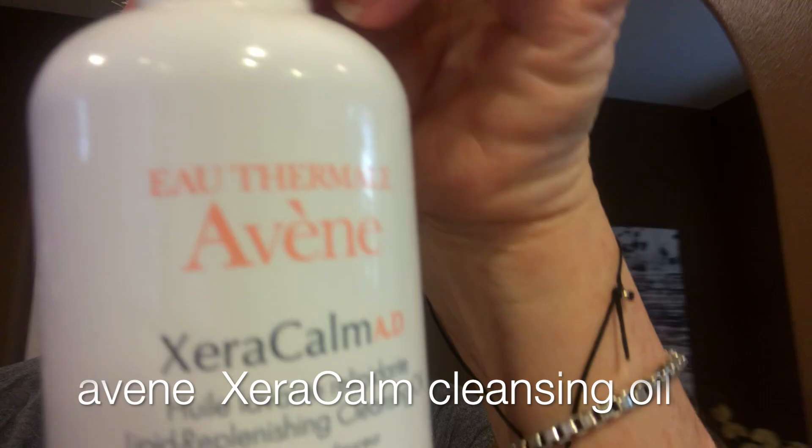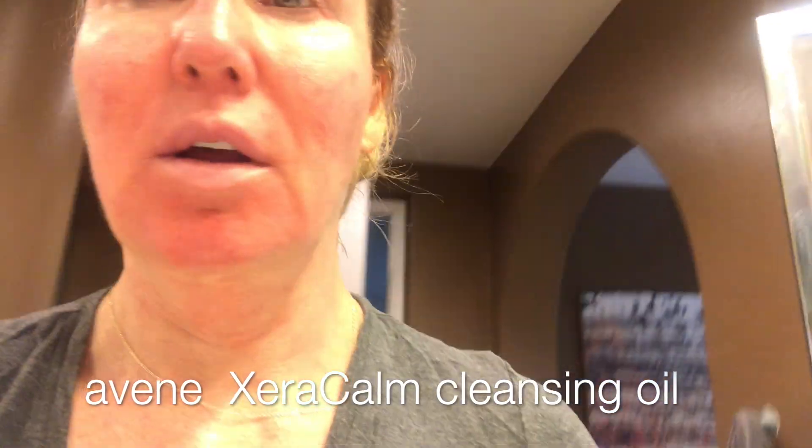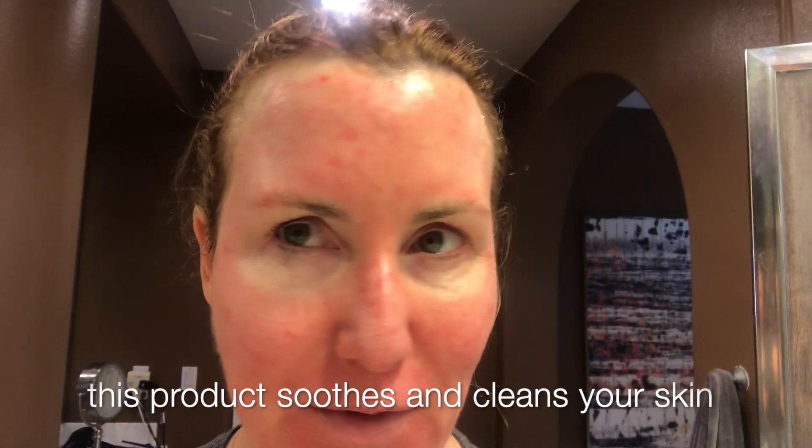I did the blue light on Friday and it is Sunday afternoon. I feel really tight through here, like I'm going to start peeling. It's a little itchy but pretty good. I think this product saved me. I also thoroughly enjoyed washing my face with the Avene Zero Calm cleansing oil — felt really good and got my face really clean.